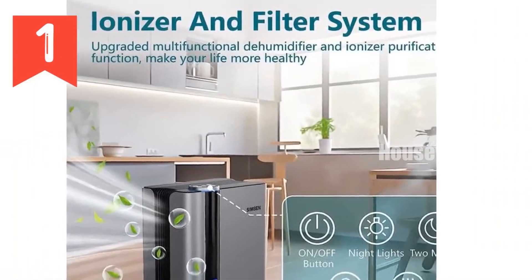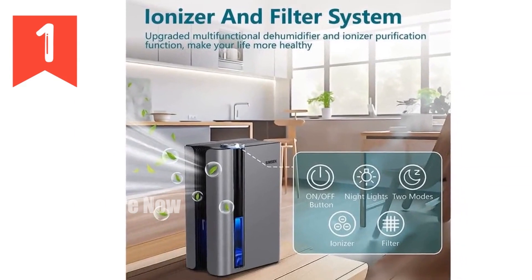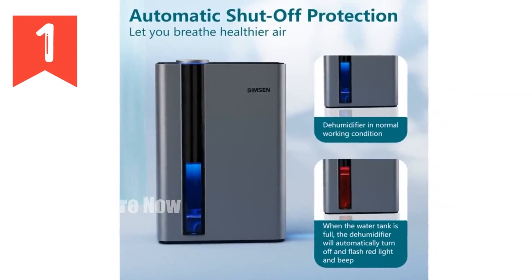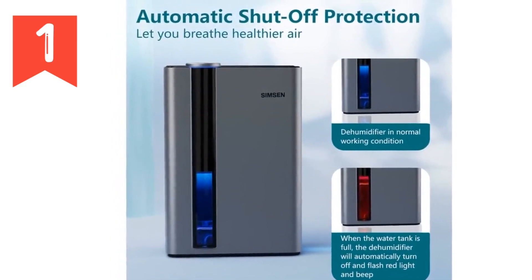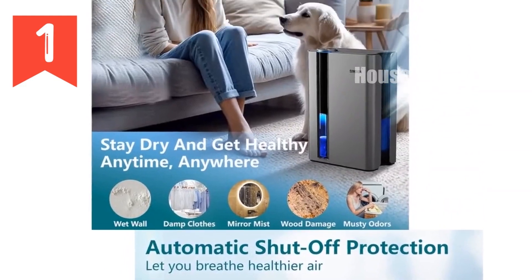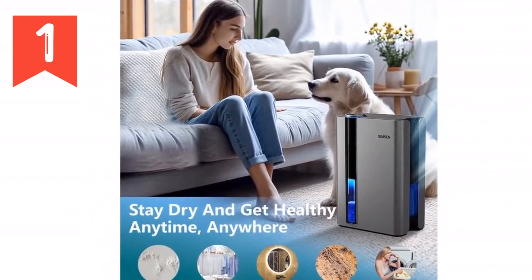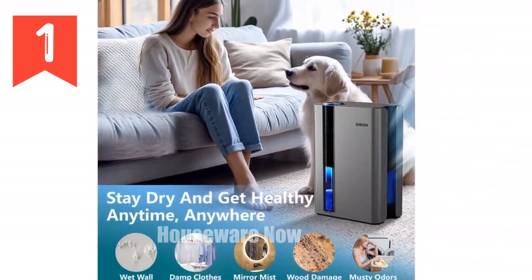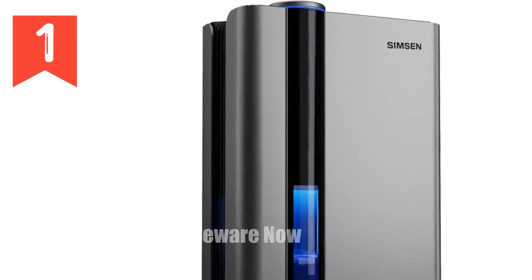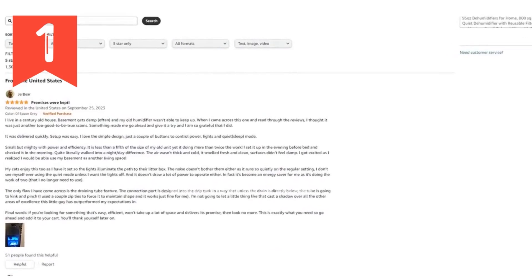But it's not just about dehumidification. The SIM SEN Dehumidifier also features a quiet sleep mode at 35 dB for peaceful nights, and an ionizer that freshens the air. Ideal for kitchens and bathrooms, the innovative auto shut-off and auto drain hose prevent overflow and eliminate the need for manual emptying. With its compact design and ergonomic handles, it's easy to move anywhere you need it. Experience a healthier, fresher, and more comfortable home with the SIM SEN 95 Ounces Dehumidifier. Order yours today.